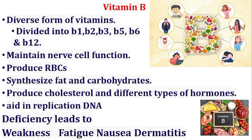Vitamin B is diverse and divided into B1, B2, B3, B5, B6, and B12. Vitamin B helps maintain nerve cell function, synthesize fat and carbohydrates, produce cholesterol and different types of hormones, and aids in DNA replication. Its deficiency causes many diseases: vitamin B1 causes beriberi, vitamin B2 causes ariboflavinosis, and vitamin B6 causes anemia, dermatitis, and depression.